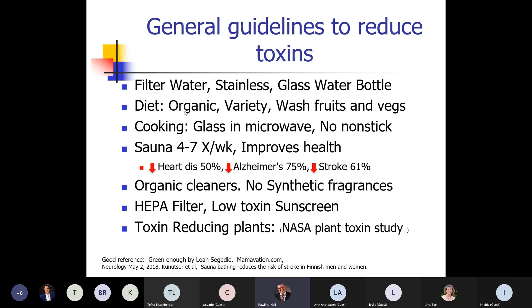Eat as organic as you can and wash your fruits and vegetables — there are cleaners with grapefruit oil that help clear pesticides and toxins. Cook with glass in the microwave, and non-stick pans seem to be a problem. The data on using a sauna has been fascinating over the last 40 years — a lot of it came out of Norway — showing you can cut the risk of heart disease in half, Alzheimer's by three-fourths, and stroke by two-thirds just by using a sauna four days a week.